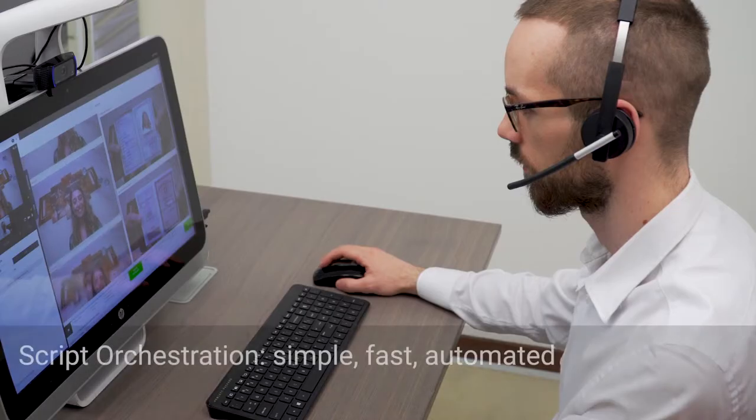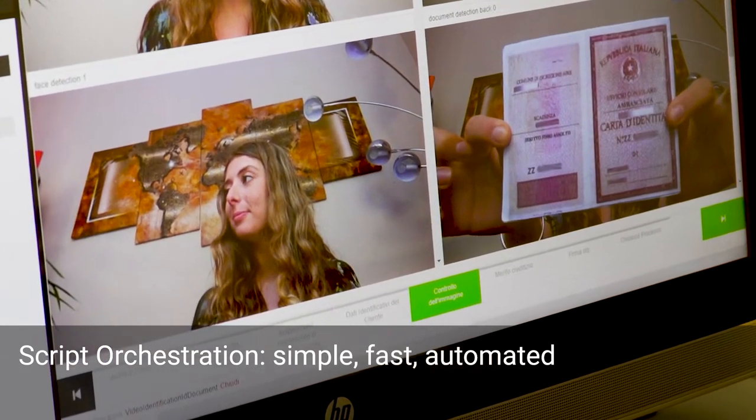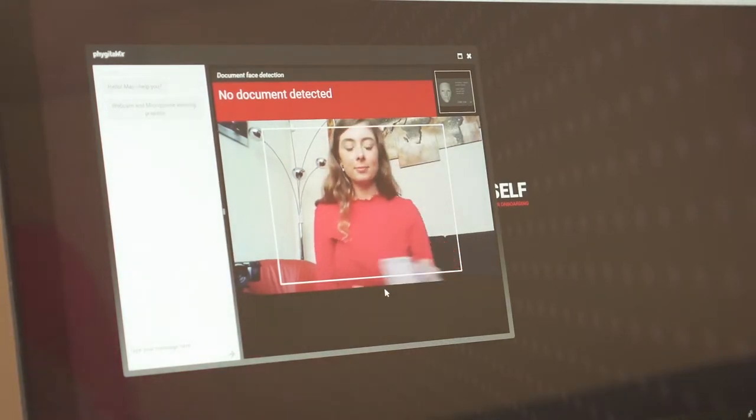Moreover, thanks to the exclusive painted script orchestration system, the agent or the avatar can guide the client inside a rigorous sequence of predefined actions that guarantee the best results in terms of safety,